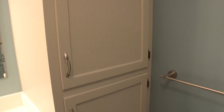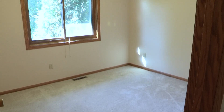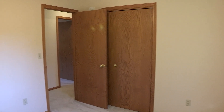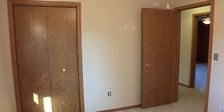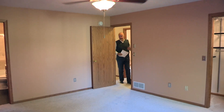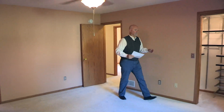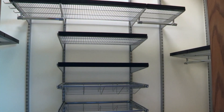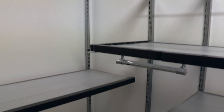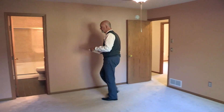Then you've got two more bedrooms with southern exposure — I love that southern light coming in. And big closets, plenty of closet space in there. We come into the master suite, which also has plenty of closet space with a real contemporary closet system. And then we have the second remodeled bath.